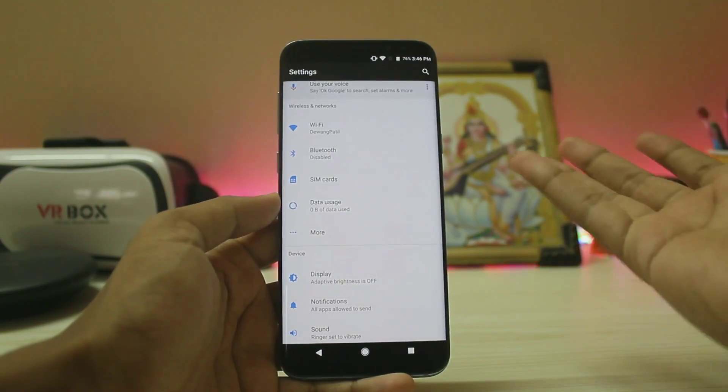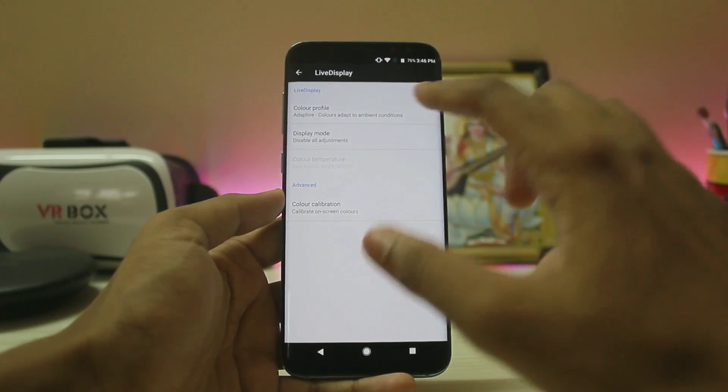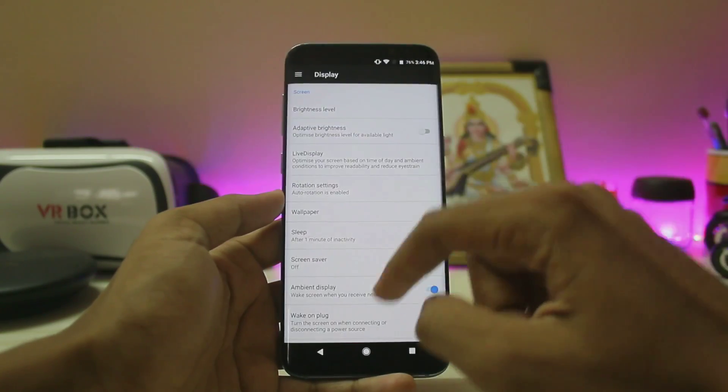In terms of network connectivity, Wi-Fi, hotspot, and every other feature is working, including cellular data. If you go to the display settings, you have Live Display and color profile options added here, as well as a screensaver option.